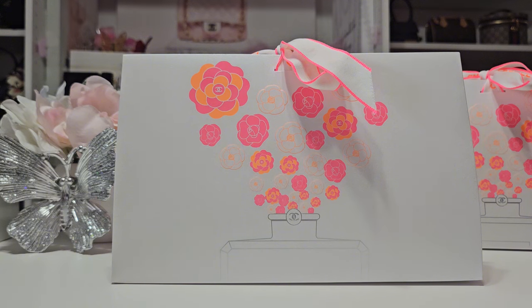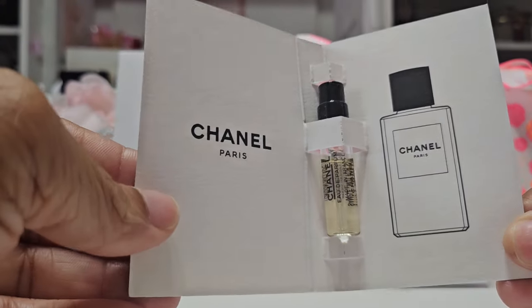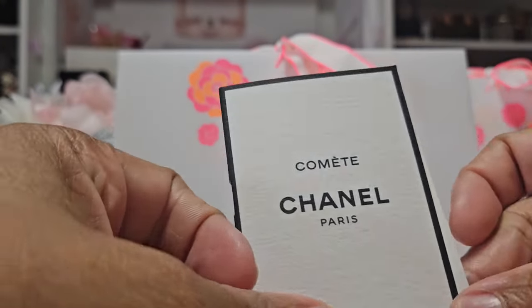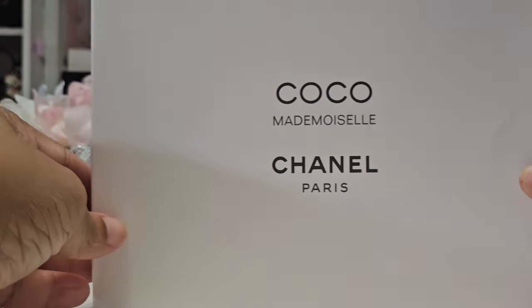Next up we have my samples. First we have Comet — this fragrance is sweet but it has that Chanel DNA and it's giving me all the things. You gotta check this one out. The fragrance is due to launch in May.